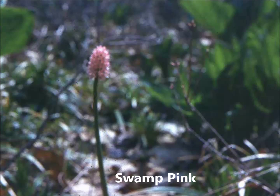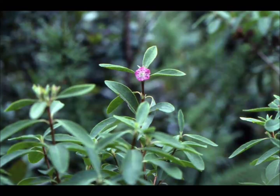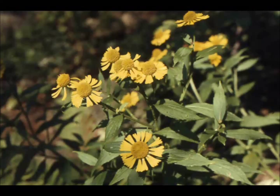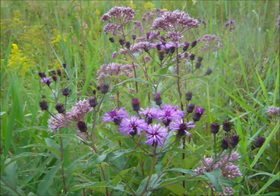Swamp pink is a federally endangered species. In some open meadow wetlands, iron weed grows profusely and makes a blanket of purple.